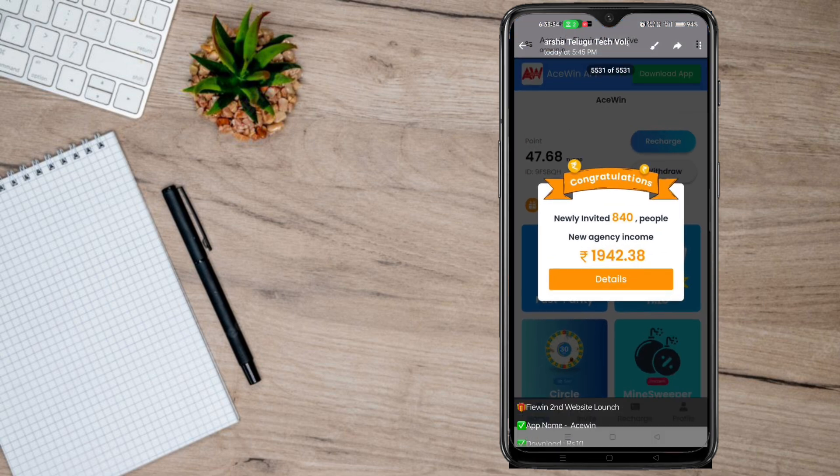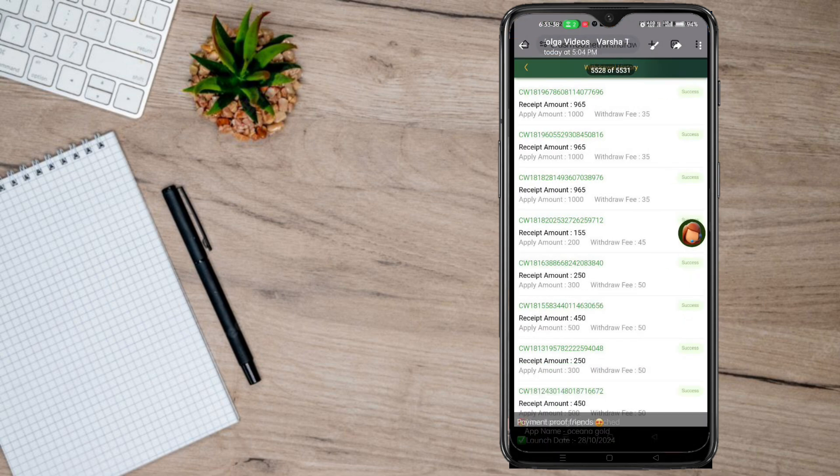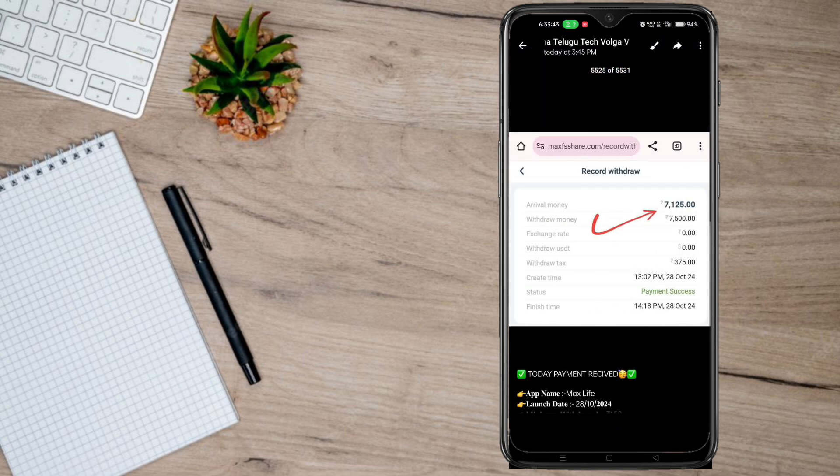Hello friends, you can buy your app for $120.